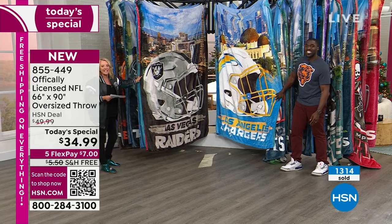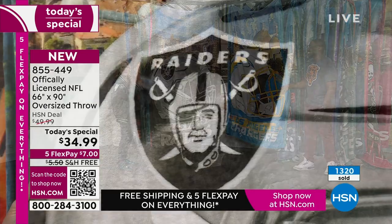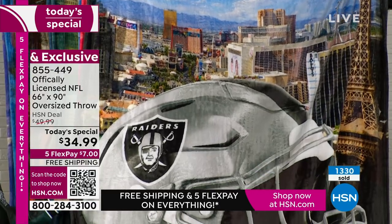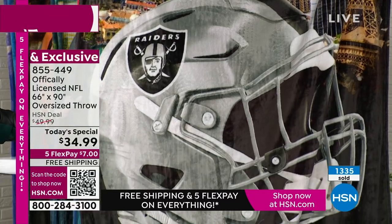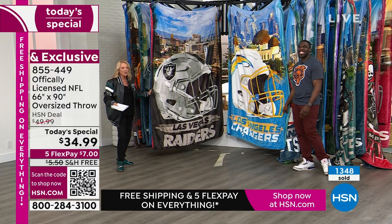Just so you know, I have a 16 by 16 pillow that matches this. I can't get to them because they're on the other side of the set behind all the throws. If you want the matching pillows, we do have those available too. And again — Five Flex, free shipping.